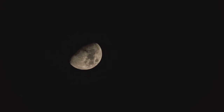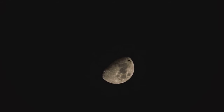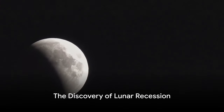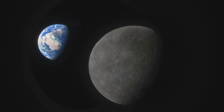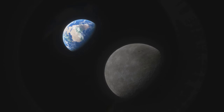Our celestial companion is slowly but steadily drifting away, but don't worry, it's not going anywhere fast. This remarkable discovery wasn't made until the Apollo missions in the late 1960s and early 1970s. These missions, a significant milestone in space exploration, were not merely about setting foot on the Moon — they were also instrumental in unlocking some of the Moon's secrets.